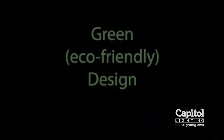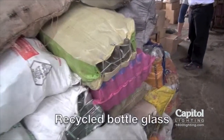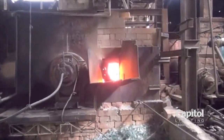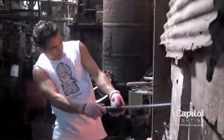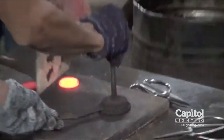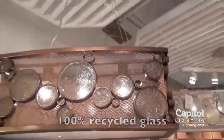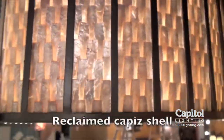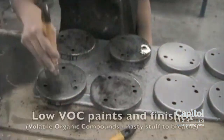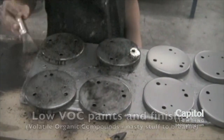Green design is our passion. We continually develop ways of crafting recycled, reclaimed, repurposed, and natural or sustainable materials into our light fixtures. As a result, our fixtures are made with steel that has 70% or greater recycled content and 100% recycled glass. Some of our fixtures include reclaimed shells and natural, sustainable materials like seagrass. We also use only low VOC-emitting paints, finishes, and resins.